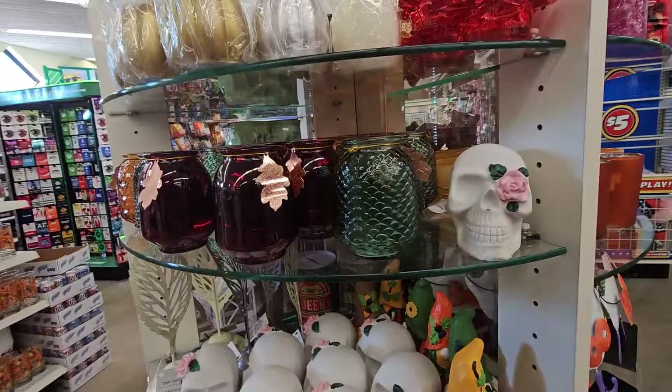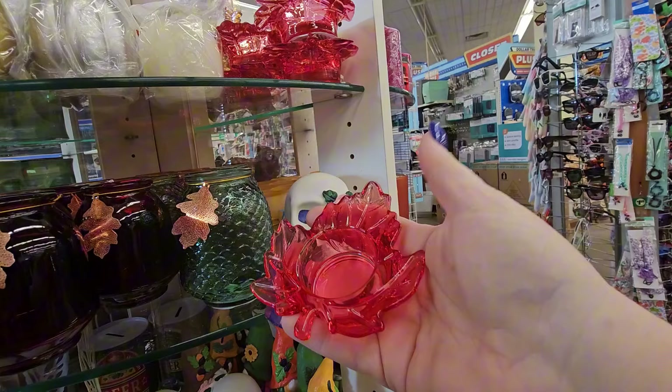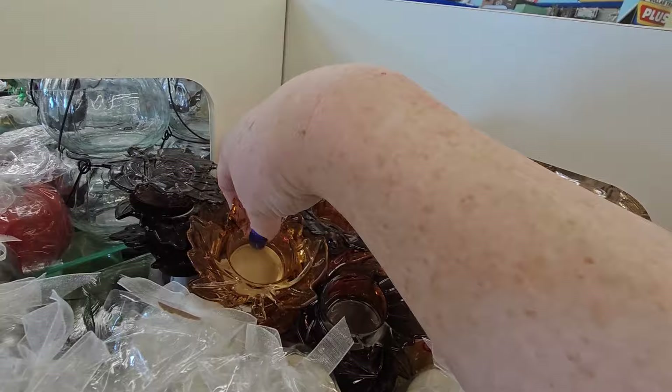Up here we have these nice little tea light candle holders in orange, green, and reddish mauve. And then the flat ones that hold votive tea lights — they look like leaves in red, brown, light cream, and autumn colors, plus orange.